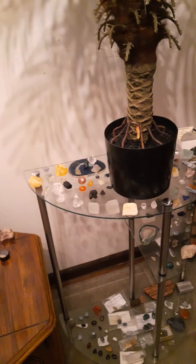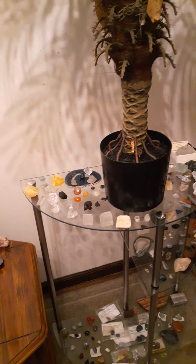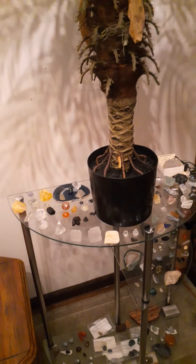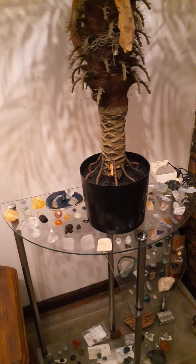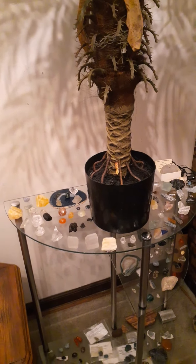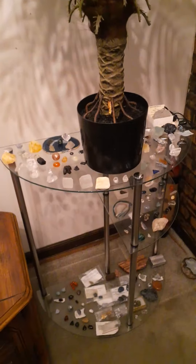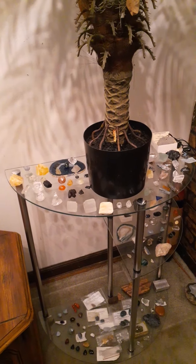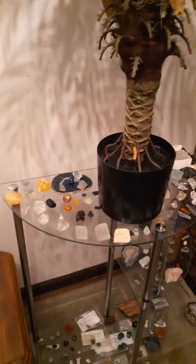I wanted to show a few of my crystals and stones that I have. There's about 4,000 minerals here on this planet, and I've collected up to about 2,000 crystals and stones, guys. What you're looking at here is about 150 to 200 of them right here.